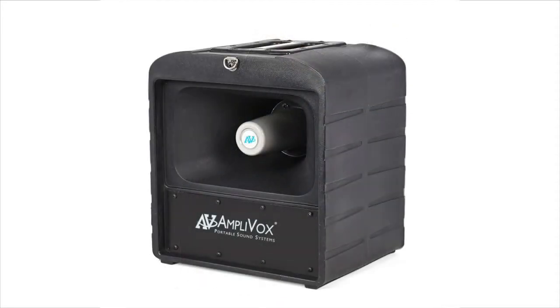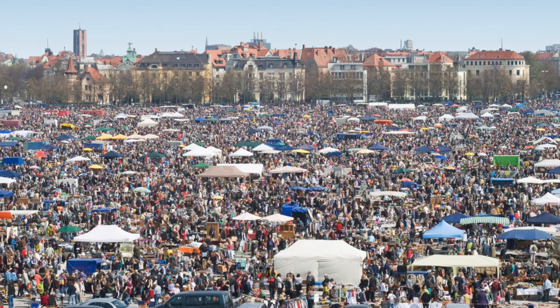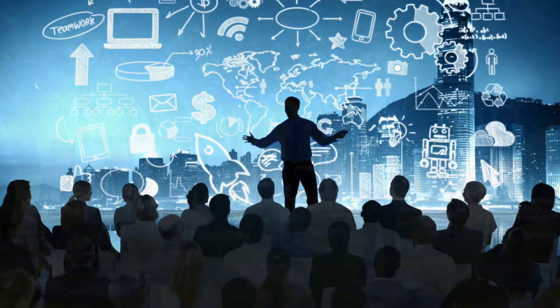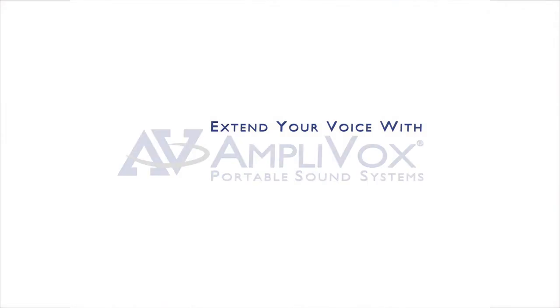The MegaHaler is the perfect PA for sports, public safety, large events, conferences, and more — indoors or out. Extend your voice with Amplivox.